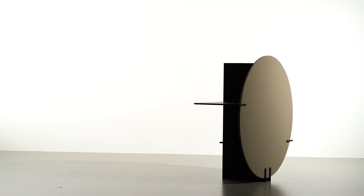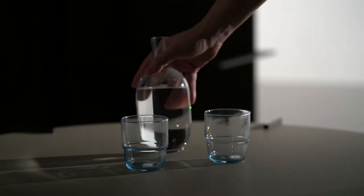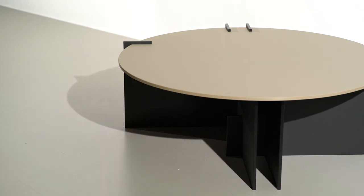The material feels very sensual and is thin yet sturdy. It makes me want to use it not just as a surface but also as structure. What we have created can be tables or shelves. Is it a piece of furniture? Is it a sculpture? Why not both?